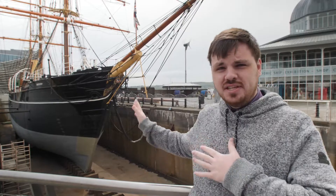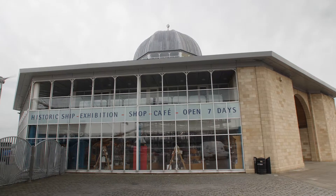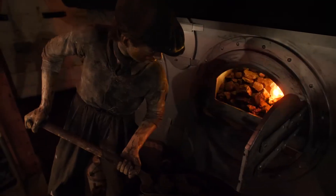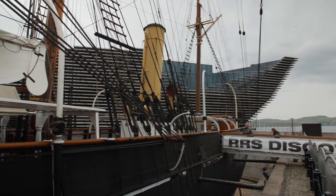Standing just outside the Discovery, the museum is just to our left and it's about a two minute walk from the hotel. There's a lot of history here and you can find everything you would need to know in the Discovery Museum. And if you ask nicely, you might even get a chance to get on the ship.